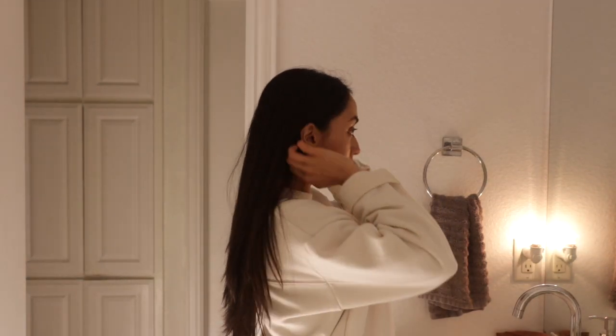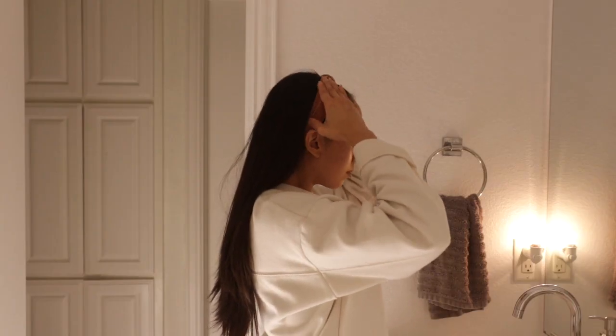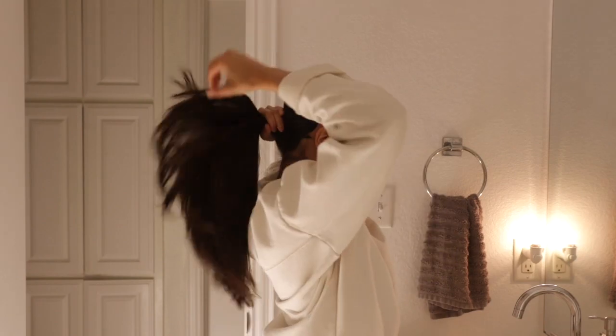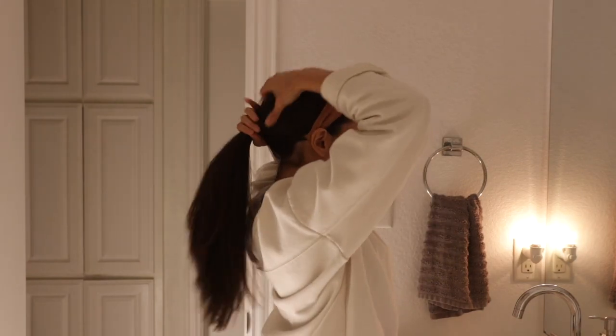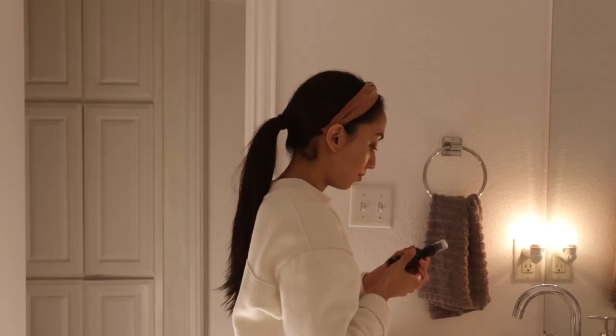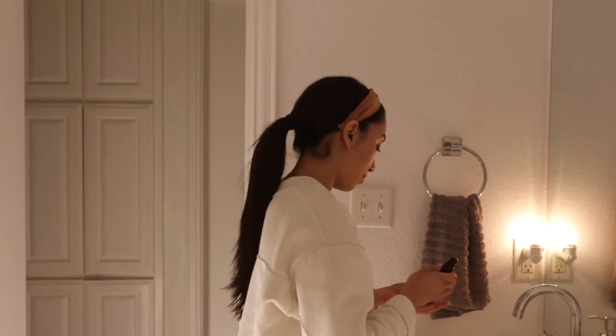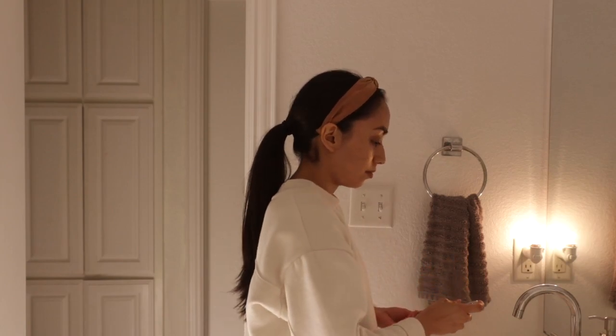I started wearing makeup at a very young age, and the one thing I wish someone would have told me back then is the importance of removing makeup properly at the end of the day. Honestly, if I could go back in time I'd probably choose to not wear any until I was older, but at the very least removing it properly would have saved me a lot of trouble. I start my facial off by cleansing my skin thoroughly.